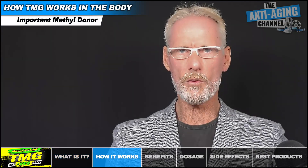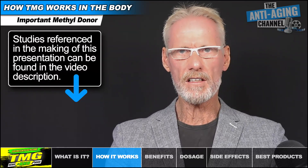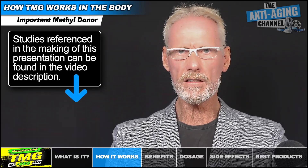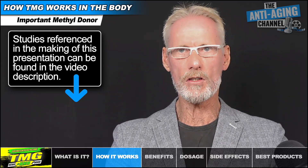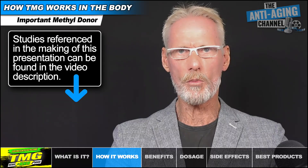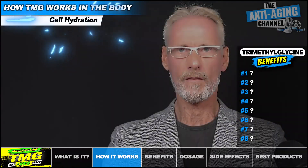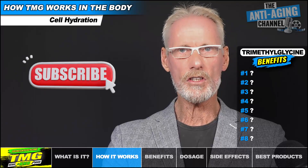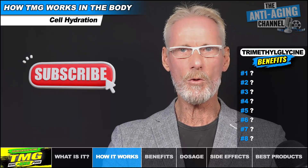TMG plays a highly important role in the body as a methyl donor, and it does so by either of two mechanisms. Firstly, it can donate a methyl group to reduce homocysteine into L-methionine. Secondly, it can increase levels of SAMe or folate molecules, both of which can then go on to donate methyl groups to wherever they're required in the body, thereby supporting whole body methylation. TMG's other major mechanism is that it functions as an osmolyte, which simply means it's a molecule shuttled in and out of cells in order to affect their hydration status, thereby regulating water balance in the cells.